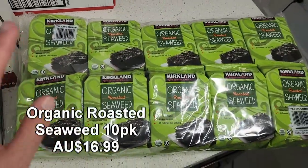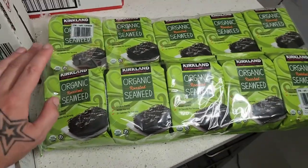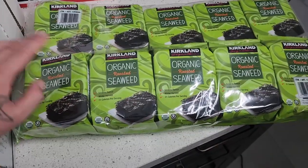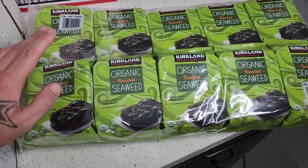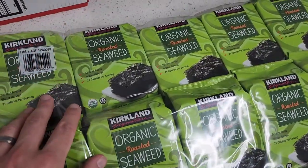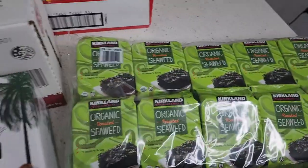Over here we have a massive ten-pack of organic roasted seaweed — another fantastic snack that'll last us several months. Seaweed is really good, low in calories, and also great for omegas. It's a really convenient snack to have on hand.